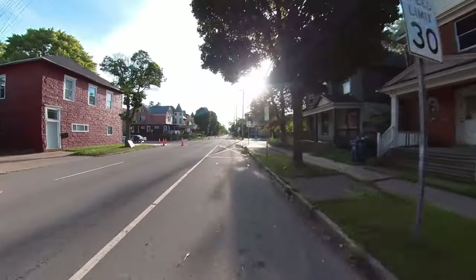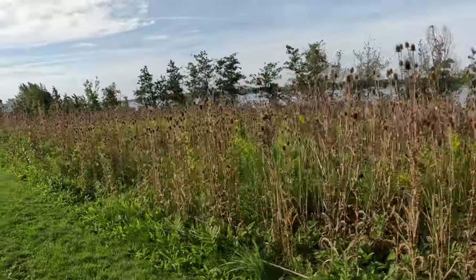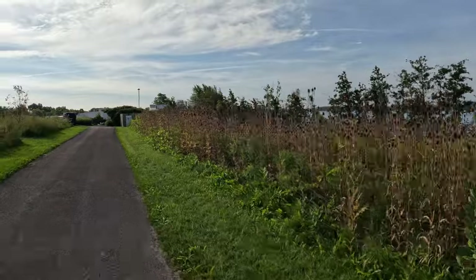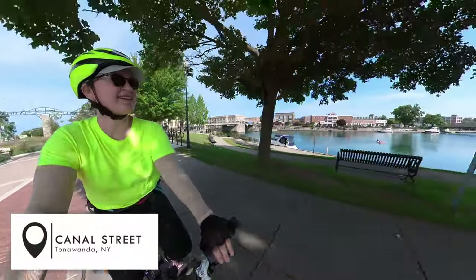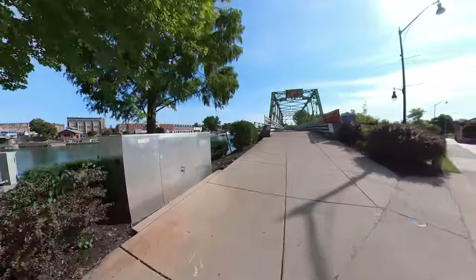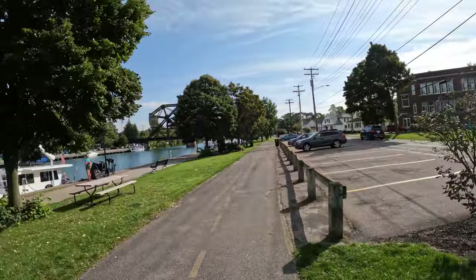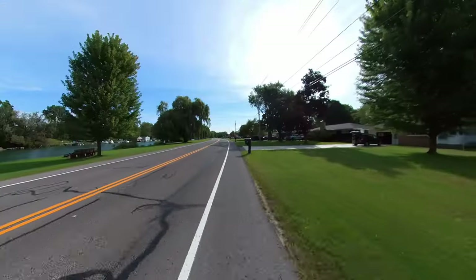It took me about 30 minutes to cross the border and the crossing itself was very smooth. Once in the US, my first task was to ride southeast to the town of Tonawanda to join the trail. The trail from Tonawanda to Lockport is paved. I rode on multi-use trails and joined some on-road segments. The trail was very well marked.